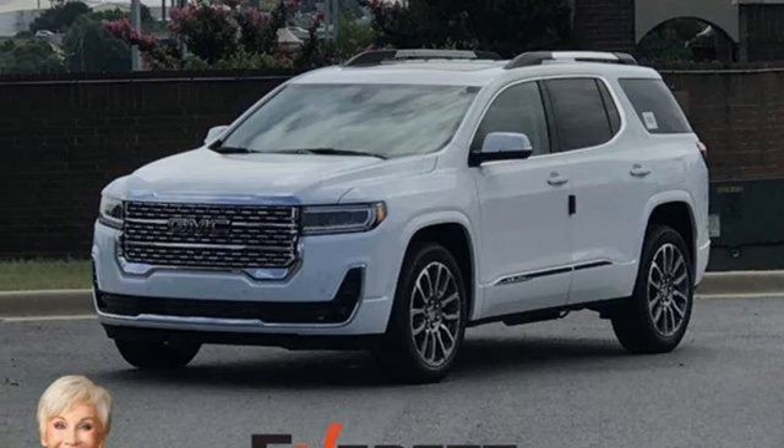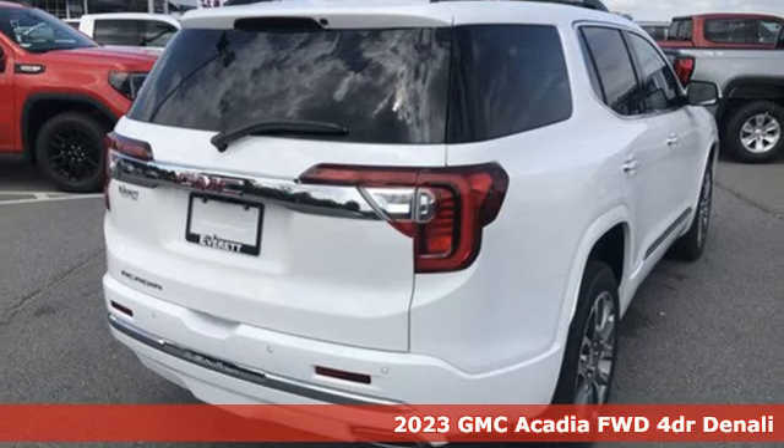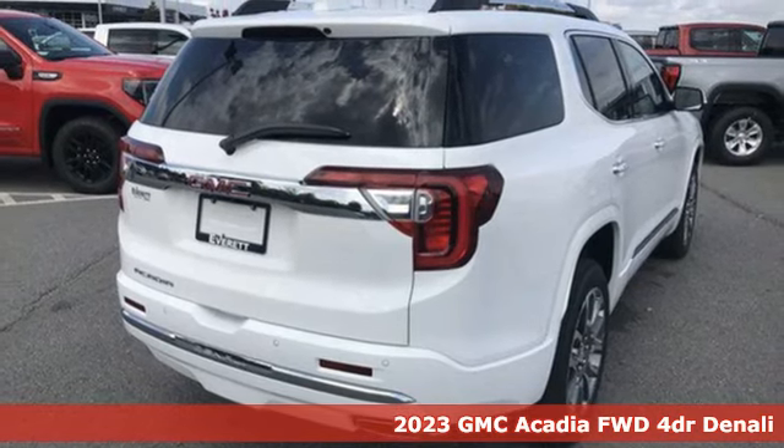It's a 2023 GMC Acadia. GMC, professional-grade vehicles suited to fit your needs.